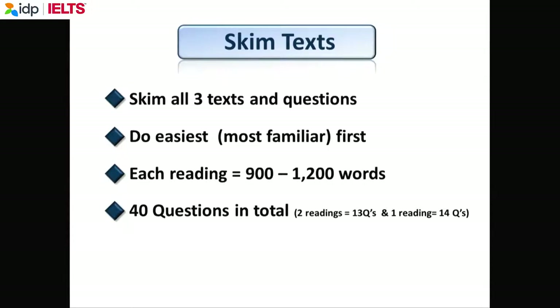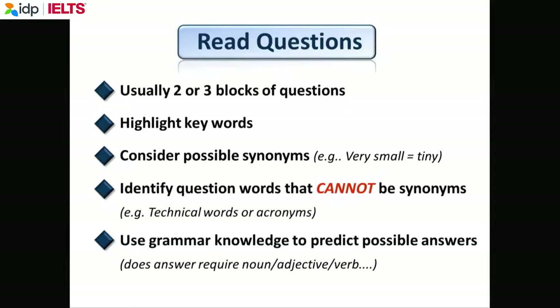If you haven't found the answer after one minute, go to the next question and come back at the end. Set yourself one minute per question. Usually the first text is the easiest and the third text is the hardest. With the listening, look for two to three answers at the same time. Highlight — meaning circle and underline — the key words, and please write on the question paper.